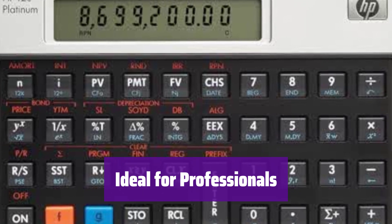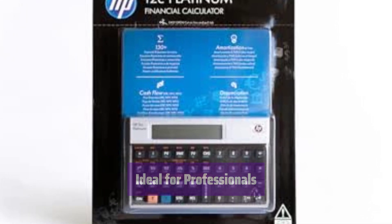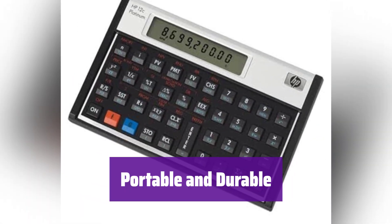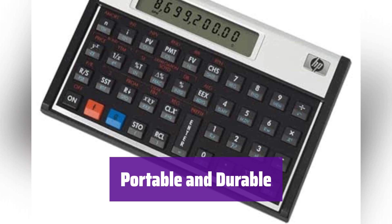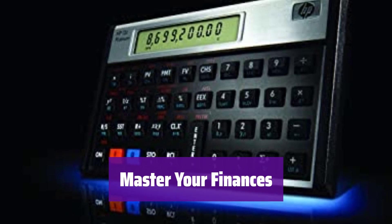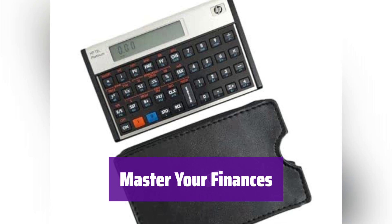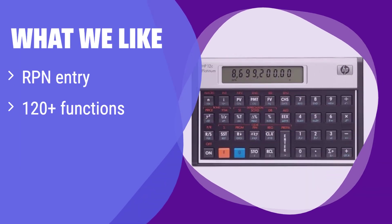This calculator is perfect for professionals who need a reliable and robust tool for their daily financial tasks — a must-have for accuracy and efficiency. Its portable design makes it perfect for taking with you wherever you go, and it's built to last, ensuring years of reliable performance. Take control of your financial calculations with the HP 12CP. Its comprehensive features and intuitive design make it the ideal tool for success. What we like: it features efficient RPN data entry and includes over 120 functions. Its portable design makes it ideal for on-the-go use. If you value efficiency and portability in a financial calculator, this is a great option.